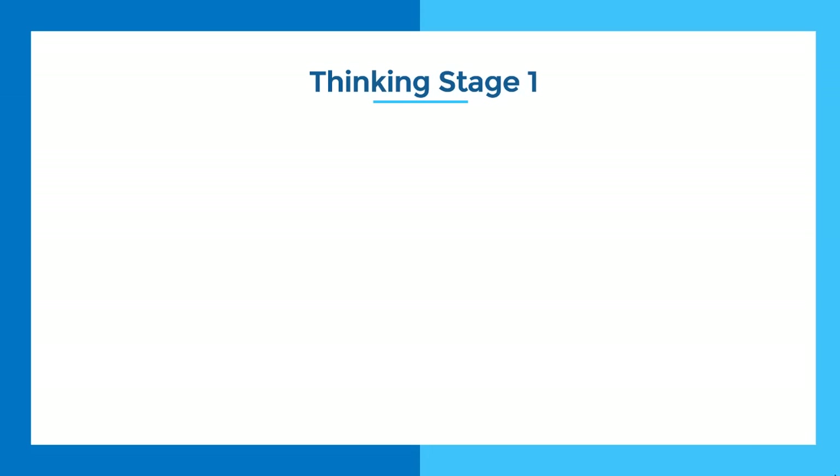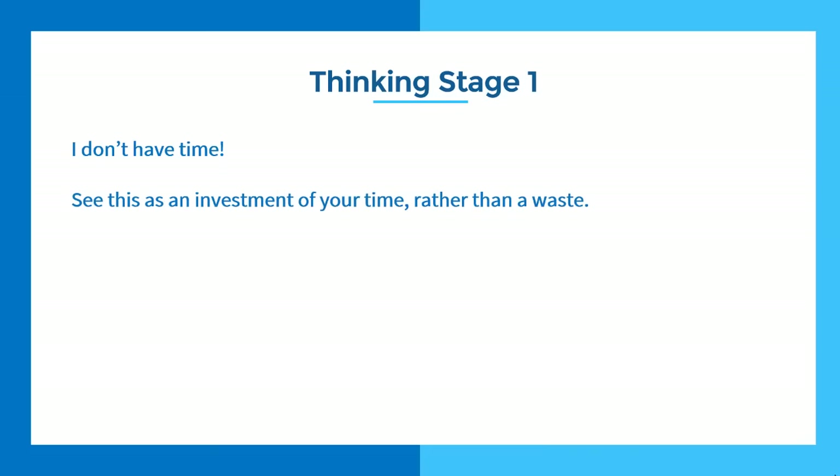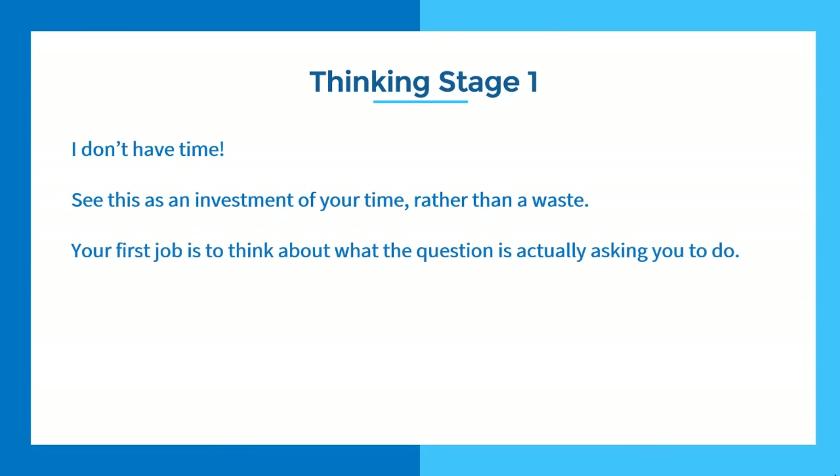Let's get into the thinking stage. The first thing she said was: I just don't have time. I really struggle to get an essay done in the 40 minutes allowed — how am I going to have time for planning? So we changed the mindset from 'planning is a waste of time' to 'planning is actually an investment of your time.' The more you plan, the more you free up time, because you do all your thinking in the thinking stage and all your writing in the writing stage.